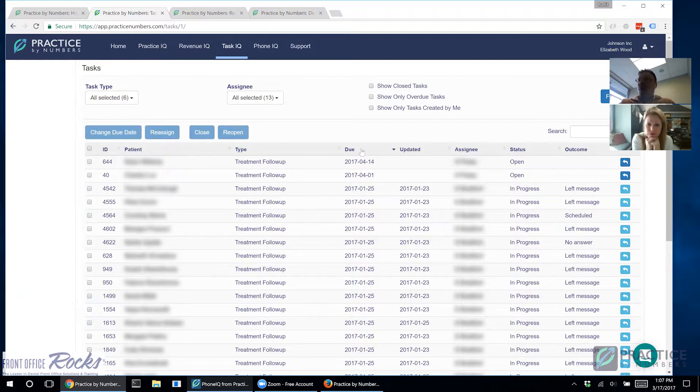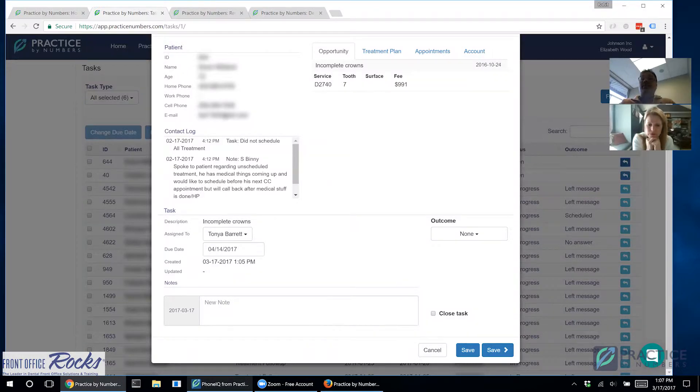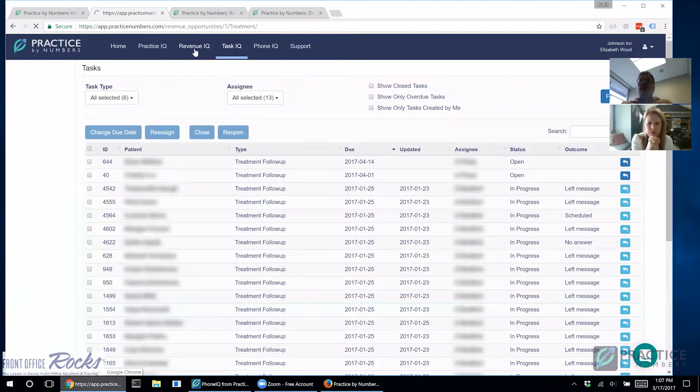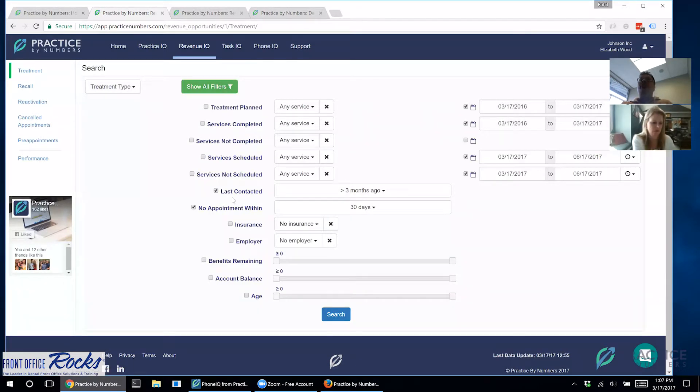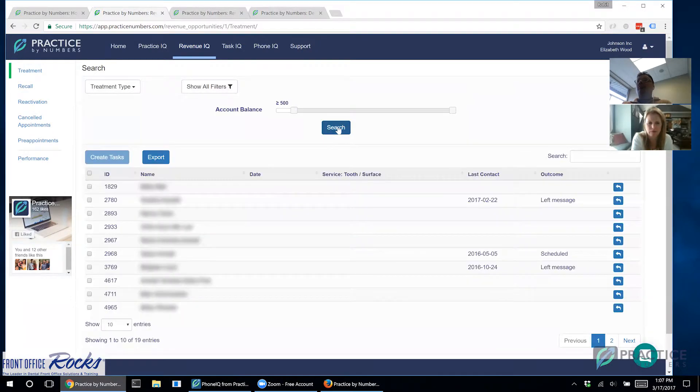Task IQ also works better because it puts timestamps on every note. You can click on a patient's task, make notes right there, and it will log exactly when you contacted the patient and what you did to advance the task. Tasks don't have to be for treatment follow-up — for example, you can go into Revenue IQ and pull a list of every patient with an account balance over $500, and create tasks and assign them to your accounts receivable person.